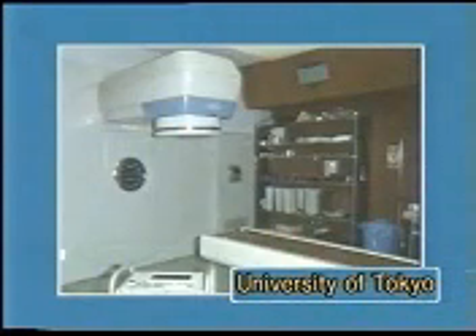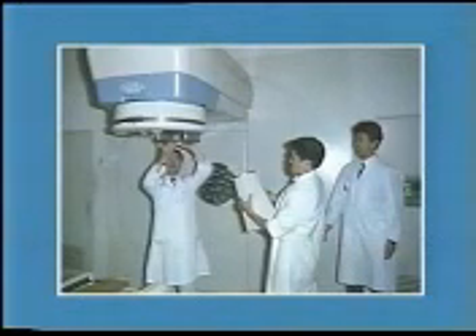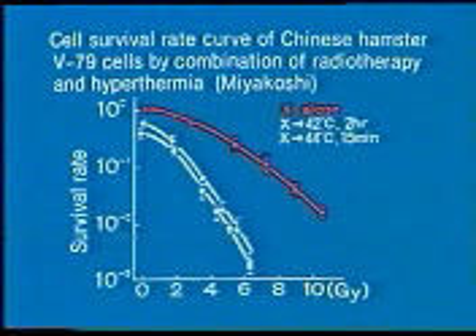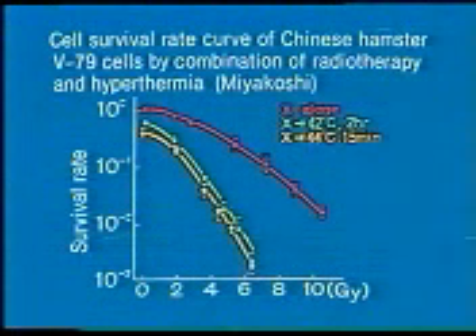At present, hyperthermia is most widely used in combination with radiotherapy, as it not only greatly promotes the effects of radiotherapy but also circumvents its shortcomings. Cancer cells are more effectively destroyed by radiation in combination with heating to about 43 degrees centigrade than by the application of radiation alone. Moreover, the application of heat and radiation need not occur simultaneously.